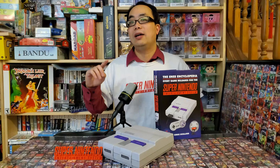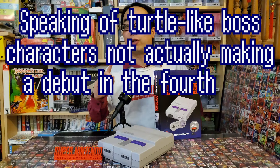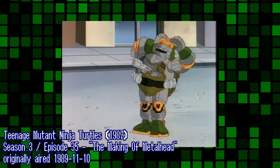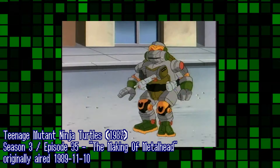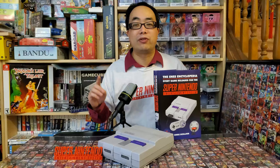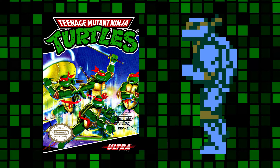Speaking of characters not actually making a debut where a book claims, in the review for Teenage Mutant Ninja Turtles 4: Turtles in Time, Metalhead is described as a robotic turtle designed just for this game — which is totally incorrect. He first appeared in the 1987 TMNT cartoon series in a 1989 episode called 'The Making of Metalhead,' which predates the arcade version of Turtles in Time by 16 months, and the Super NES version by 21 months. It's possible he confused Metalhead with Mecha Turtle, another robot turtle character who debuted in the first NES game.